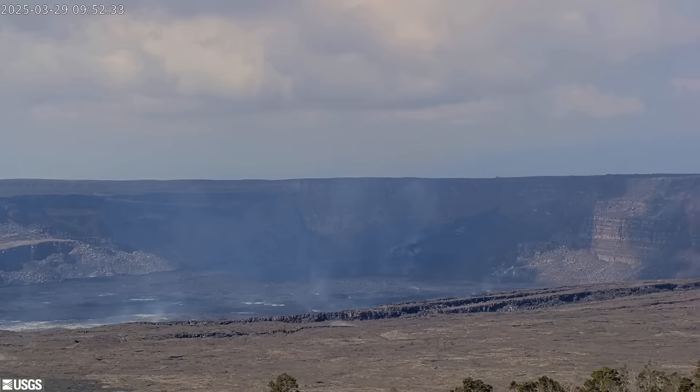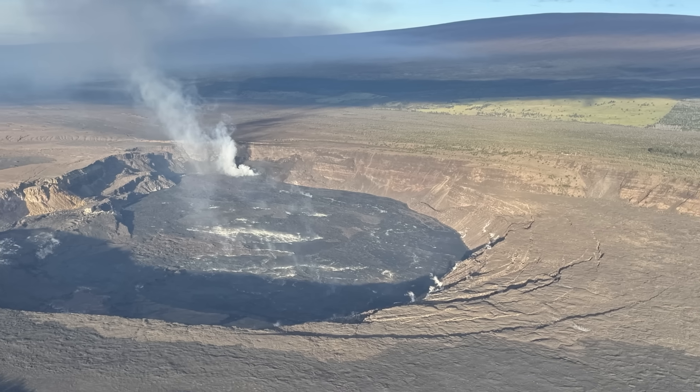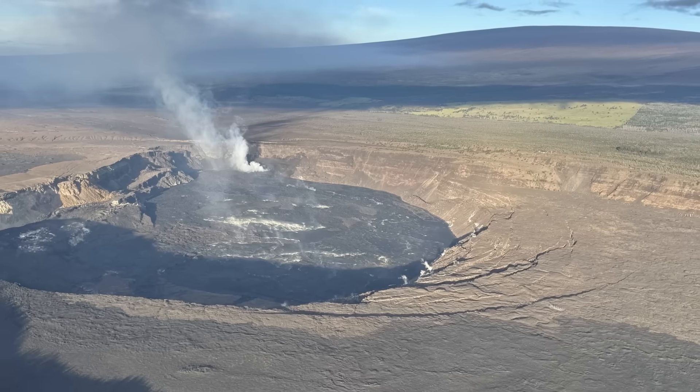The observatory says the continued inflation of the summit indicates that magma is being replenished at a rate similar to prior pauses, and another episode is likely to take place if magma can overcome any blockage of the conduit. Current rates of inflation indicate that a new episode could begin between Monday, March 31st, and Wednesday, April 2nd, if the conduit is reopened.